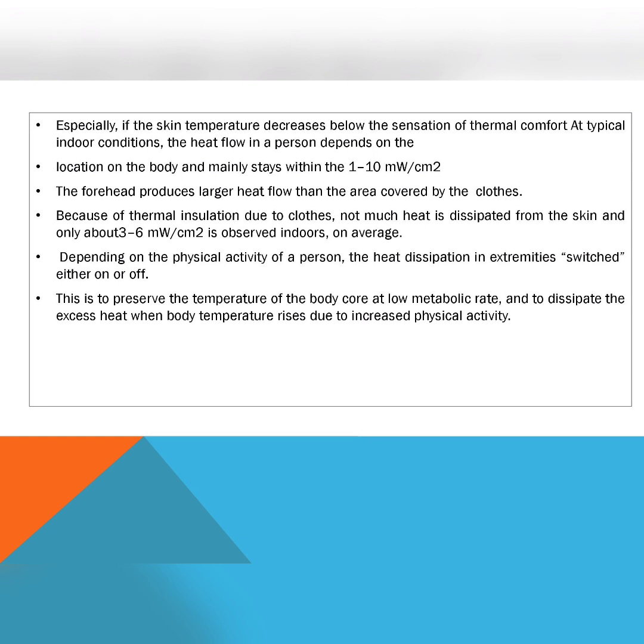Especially if the skin temperature decreases below the threshold of thermal comfort, the heat flow in a person depends on the location on the body. At typical indoor conditions, this ranges from 1 to 10 milliwatt per square centimeter. The forehead produces a larger heat flow than areas covered by clothing, because thermal insulation from clothing means not much heat is dissipated from the skin. Only about 3 to 6 milliwatt per square centimeter is observed indoors on average.